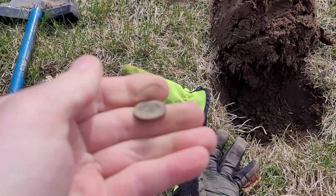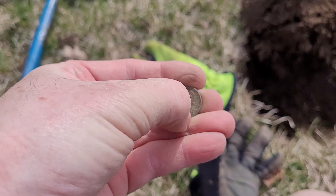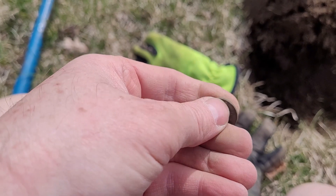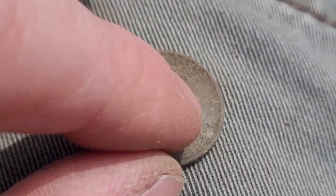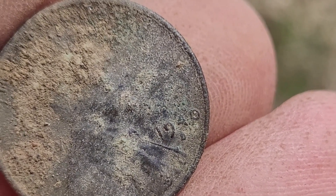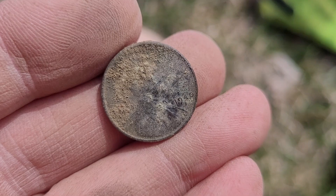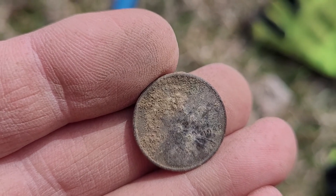And just a few feet, literally 20 seconds later, I got another wheat penny. I can't see what it is — it's a 19-something. That looks to me like it says 1940, and that's what I'm going to call it until I have something better to tell me it's not. So two wheat pennies. There's some silver in here somewhere — I just know it. I just haven't hit it yet. We're going to keep looking for it though.